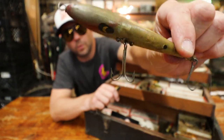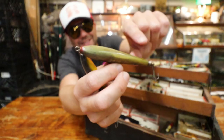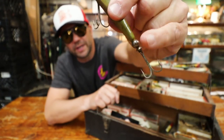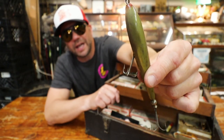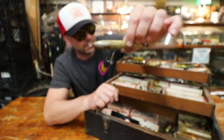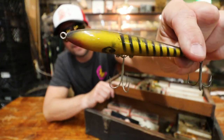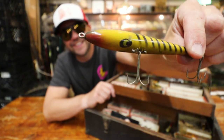So this is a Smithwick walking bait — sort of Devil's Horse-esque — except you'll notice it does not have any propellers, but it does have a rear weight. So imagine this would sort of sit tail-down in the water and then move as you walk the bait. There's one of them in a nice old-school yellow bandit color.